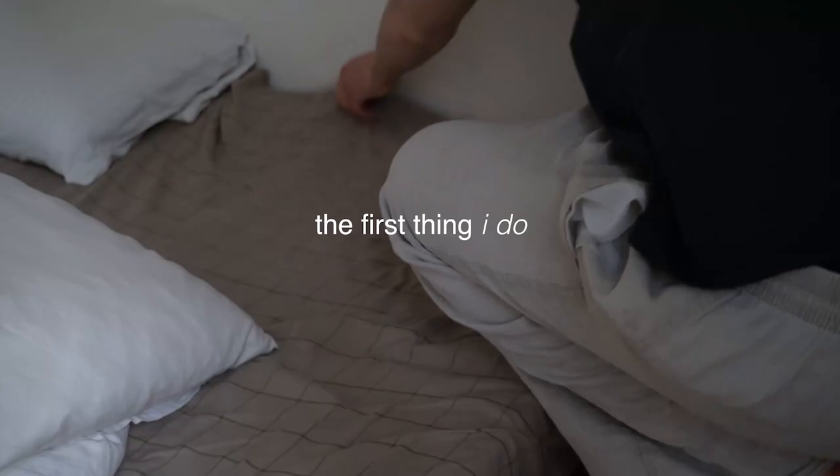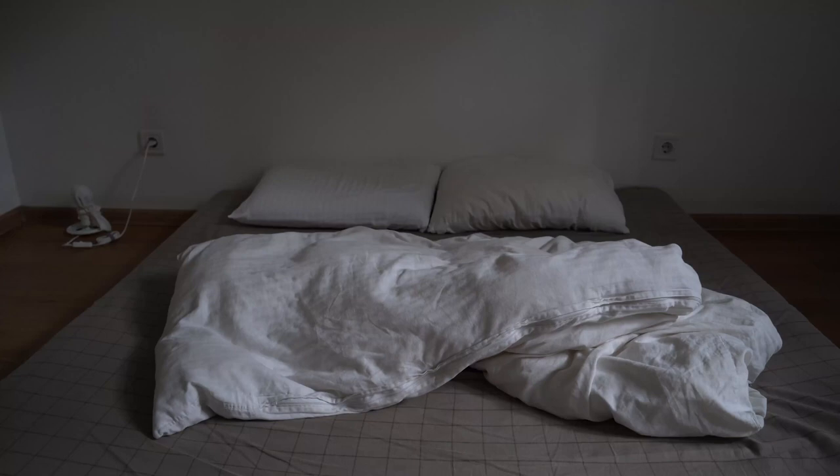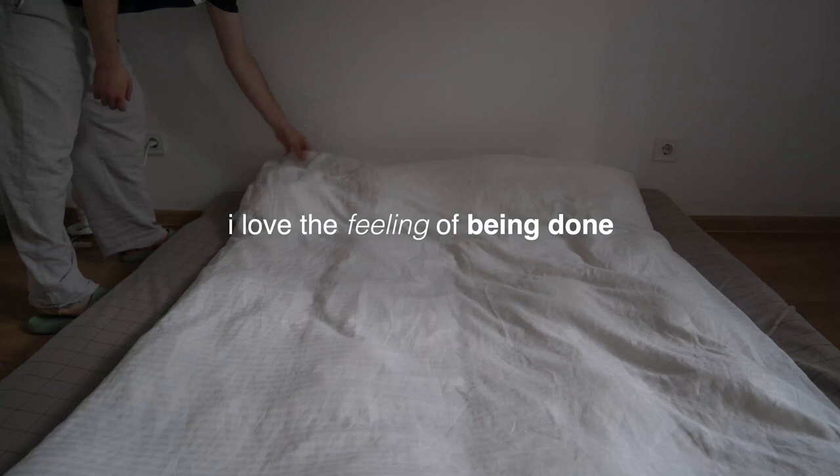The first thing I do is make the bed. I love the feeling of being done — the first thing done.